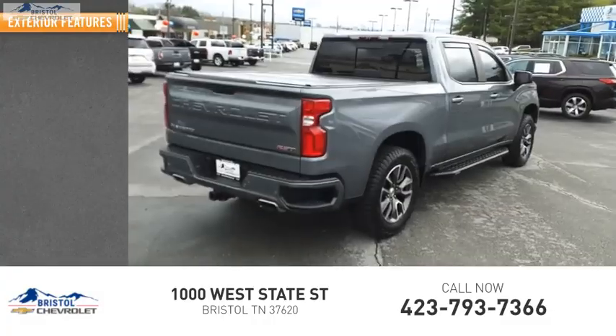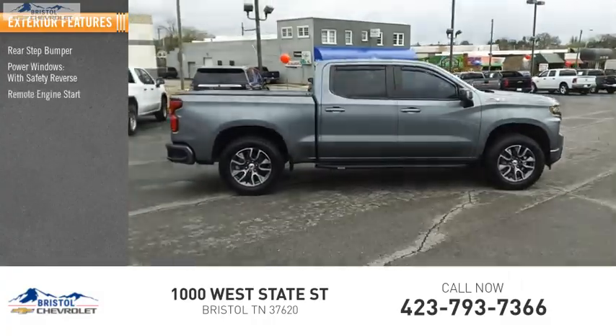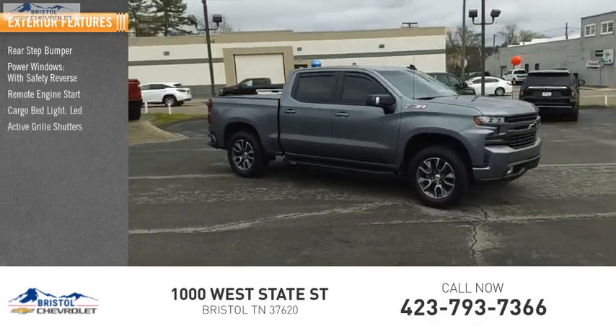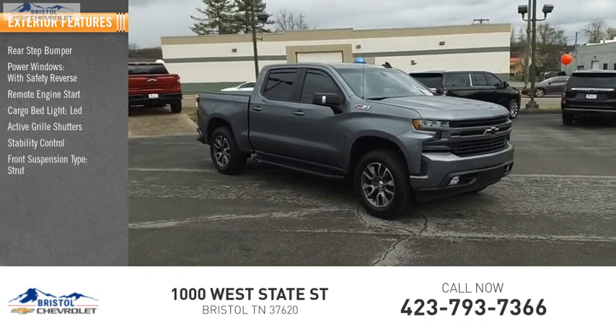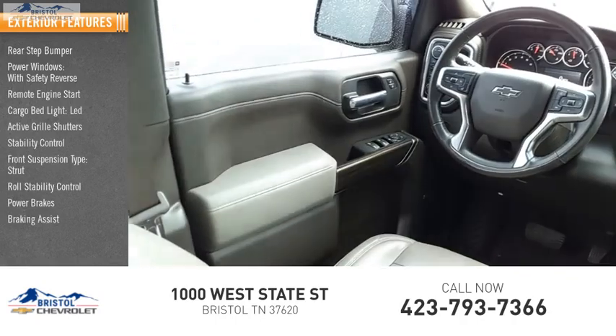Here are some of this vehicle's great options: rear step bumper, power windows with safety reverse, remote engine start, cargo bed light LED, active grille shutters, stability control, front suspension type strut, roll stability control, power brakes, and braking assist.